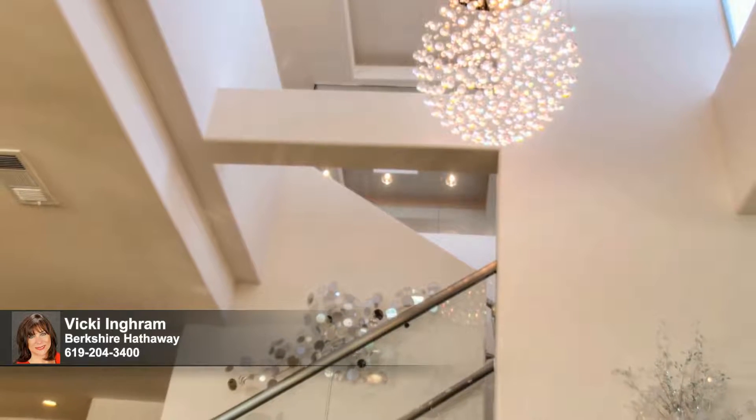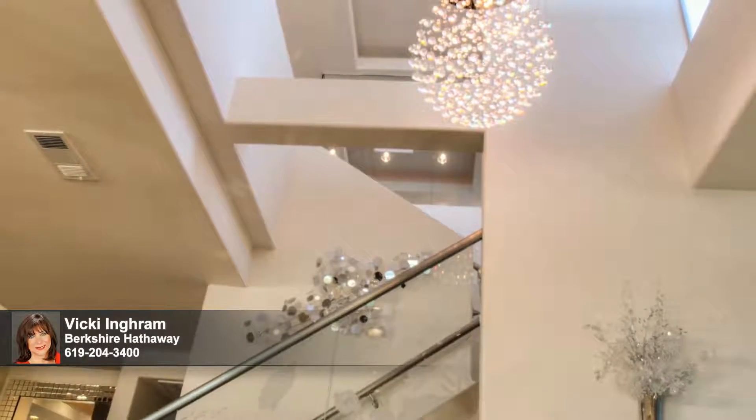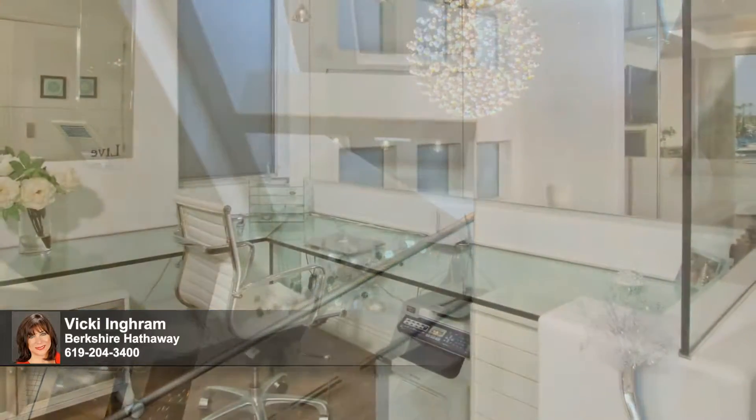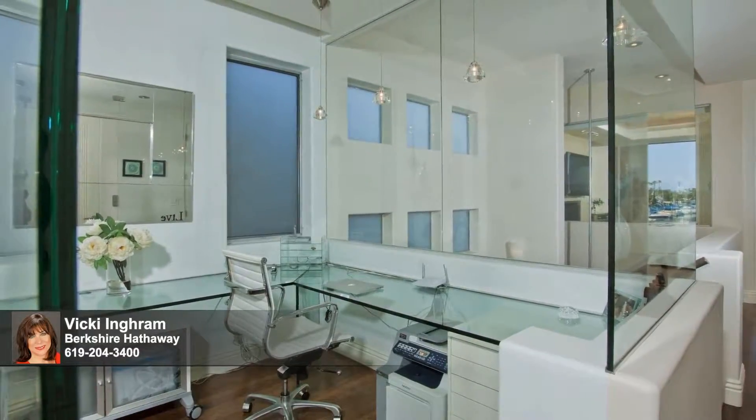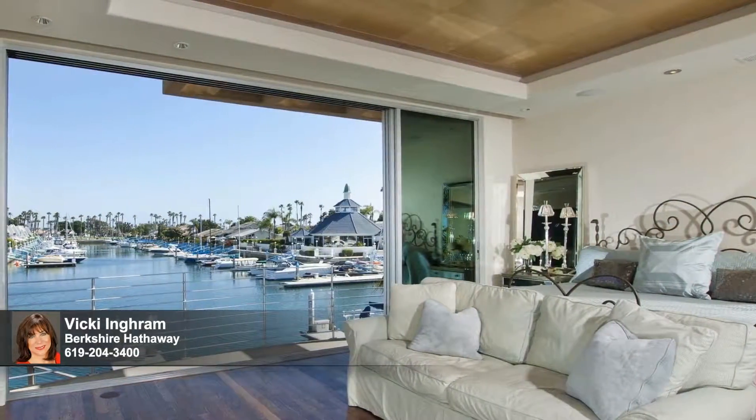Dazzling Swarovski crystal lighting, luminous artistic glass, and the sunlit waters of San Diego Bay make a lasting first impression on all who enter, while skylights infuse natural light into an upstairs floating glass office festooned with impressive picturesque views.